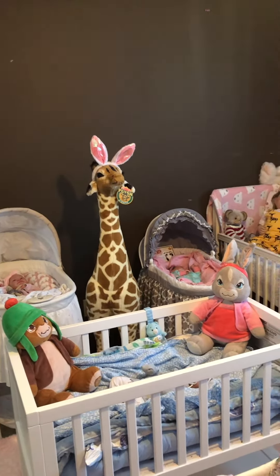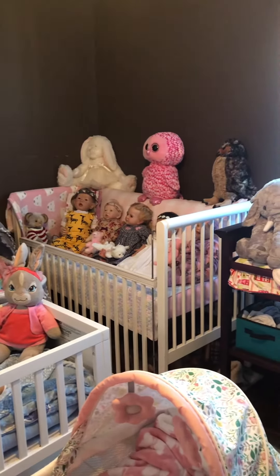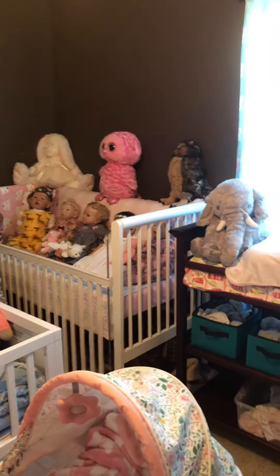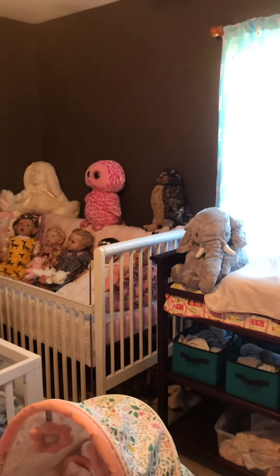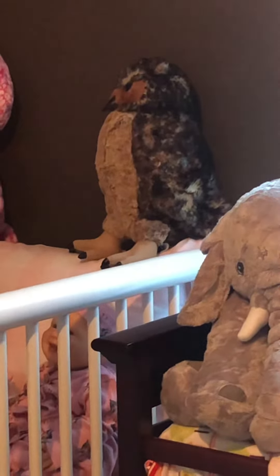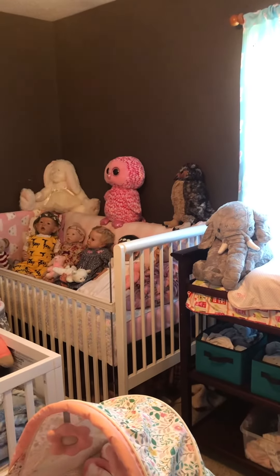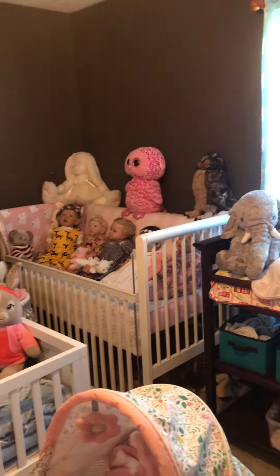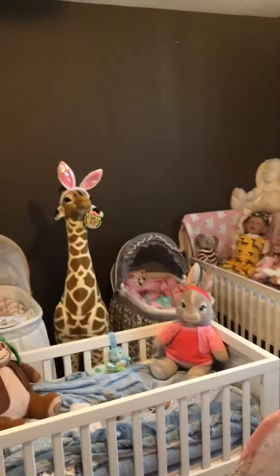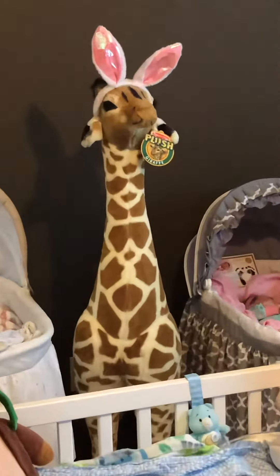The other stuffed animals you see I've had for years. The owl over here — he's new, I got him off of Amazon as well. The elephant is new too, which you all have already seen, but the other stuff I've had for a really long time.